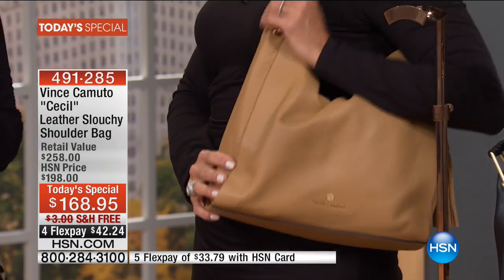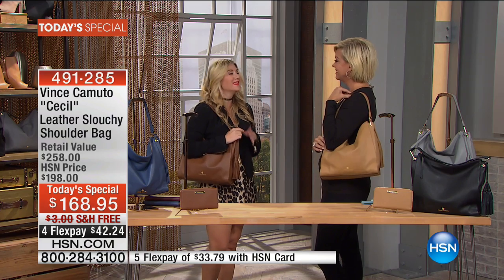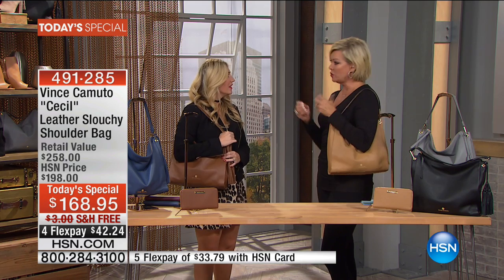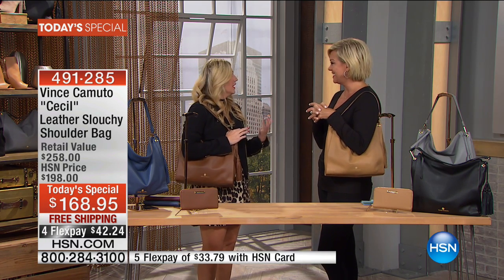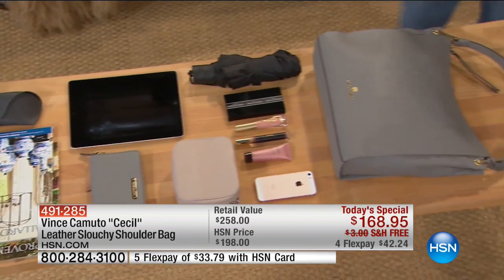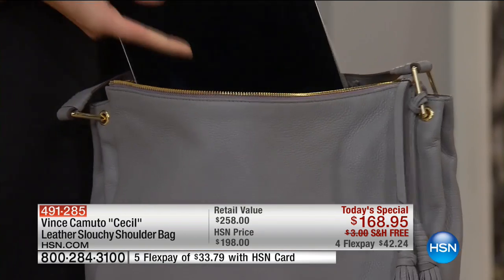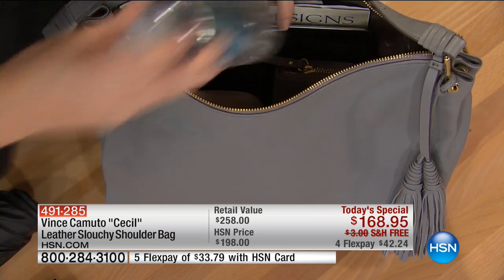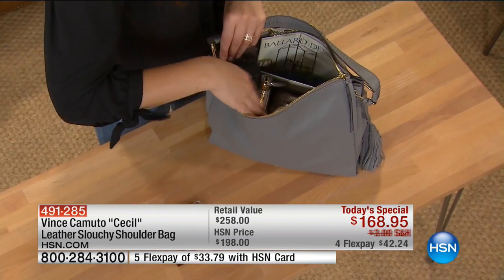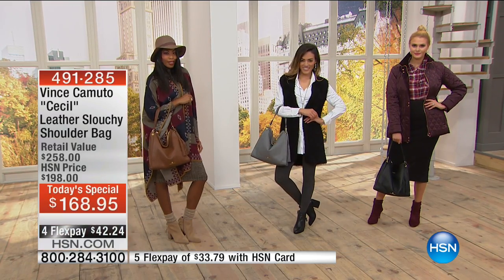Not too big, not too small. I can fit all of my must-have items in this bag comfortably, and the bag still fits under your arm. A lot of times bags are too big or too small — this is kind of the Goldilocks size. This bag has the most gorgeous slouch. It's scrunchy. The size: 12½ inches in length, 3½ in the width, 11¼ in the height, 9½ inches on the drop. It really is that Goldilocks size.